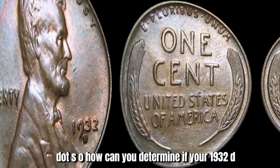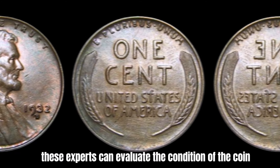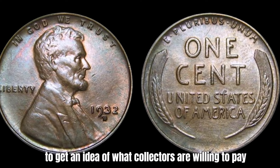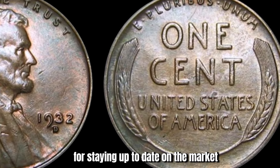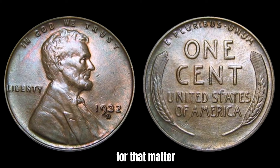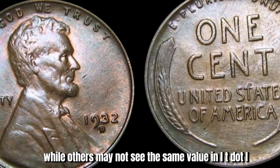How can you determine if your 1932-D penny is worth a lot of money? One of the best ways is to have it professionally graded by a reputable coin grading service. These experts can evaluate the condition of the coin and provide an accurate assessment of its value. In addition to professional grading, you can also research recent sales of similar coins to get an idea of what collectors are willing to pay. Online auction sites and coin collecting forums are great resources for staying up to date on the market value of rare coins like the 1932-D penny.